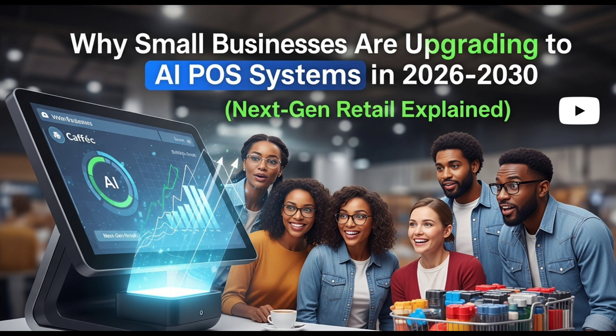Final verdict. AI POS is not just a trendy buzzword — it is a practical tool that gives small business owners control, accuracy, and insight like never before. Businesses that switch now will get a head start, while others will struggle to catch up later. If you are running a small store, restaurant, or service outlet, this is the right time to explore an AI POS solution. It can simplify your operations, reduce costs, and help you deliver better service every single day. The future of retail belongs to those who embrace automation early and use AI to work smarter, not harder.